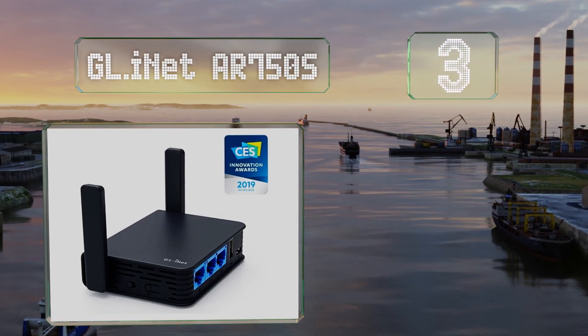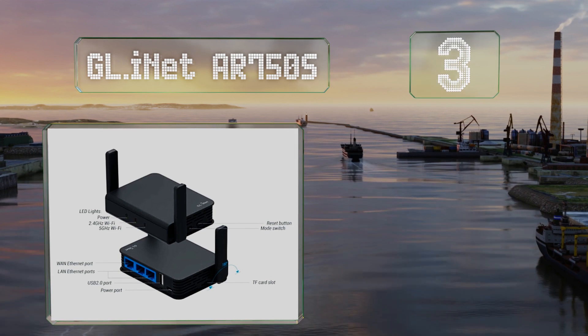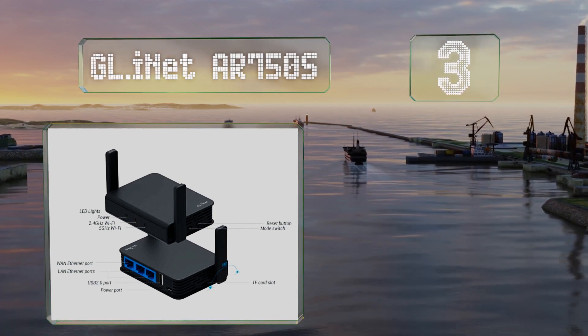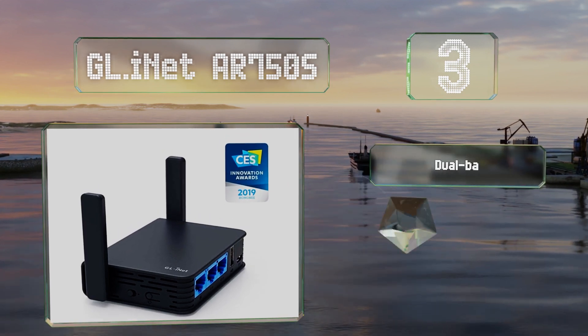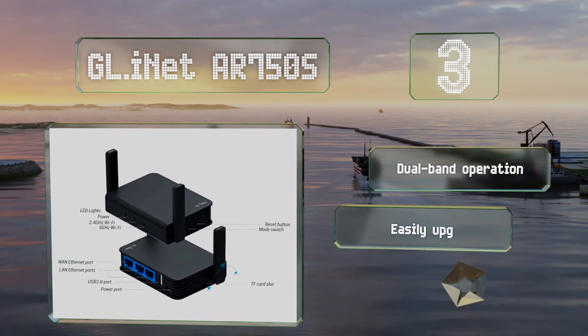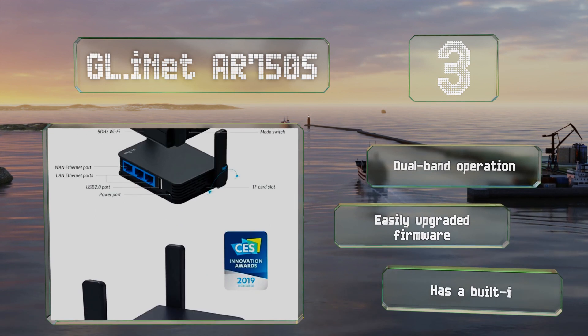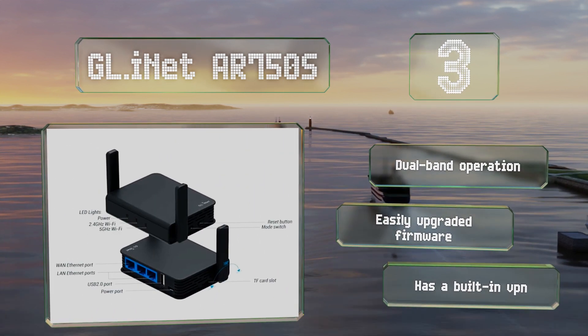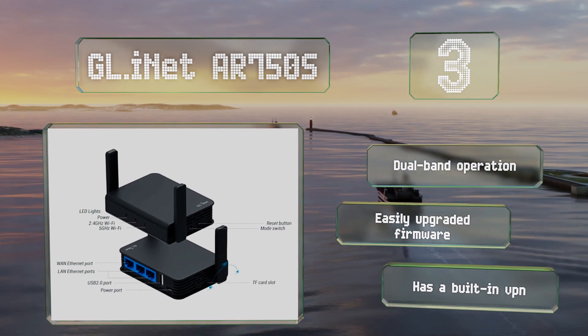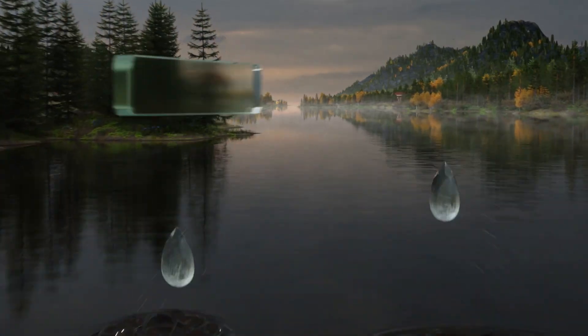Nearing the top of our list at number 3, if security is a top priority for you, the GL.iNet AR750S might be the right choice. It comes with a capable Linux-based control framework already installed, giving you in-depth control over nearly every part of your wireless experience. It offers dual band operation, easily upgraded firmware, and a built-in VPN.